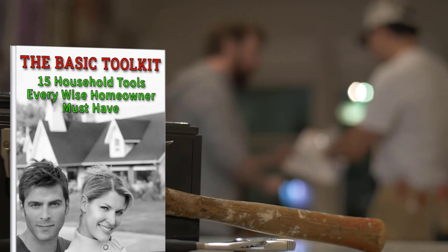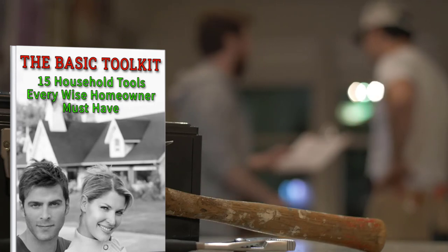So I wrote this eBook, The Basic Toolkit: 15 Tools Every Wise Homeowner Must Have, to Educate, Equip, and Empower Homeowners.